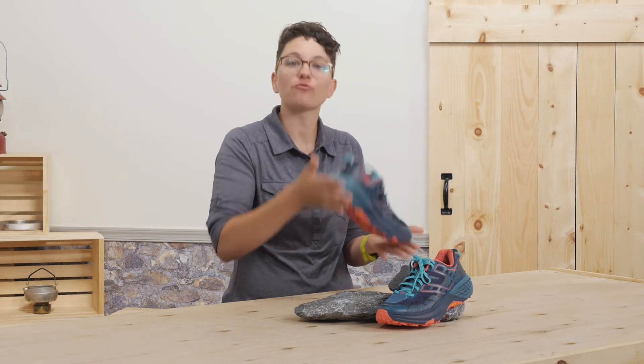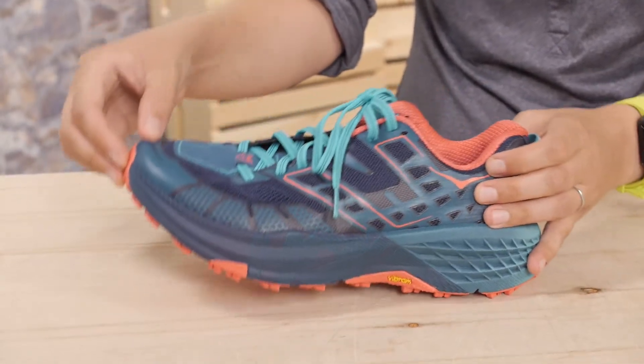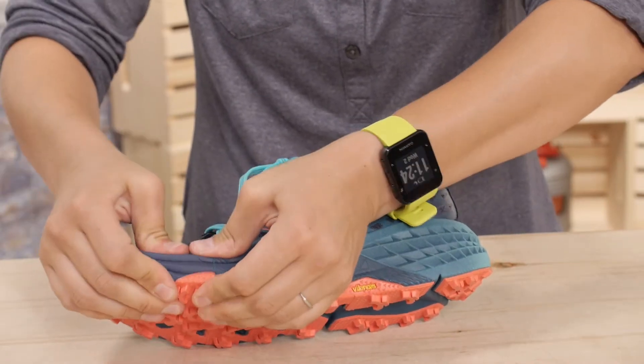You also get a rocker geometry, which encourages an efficient rolling stride to keep you pounding out those miles. The foam midsole absorbs the impact put on your joints from running over long miles.